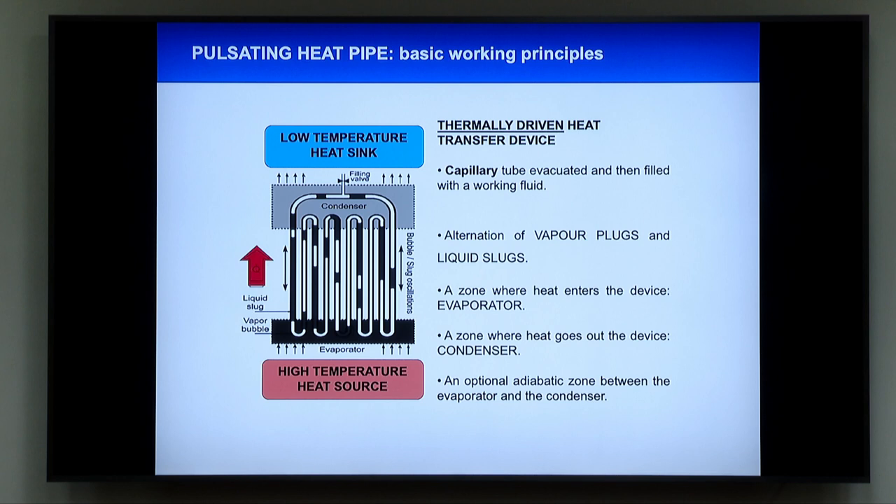The pulsating heat pipe is a system that was patented by Akachi in 1990-1991. Akachi was a Japanese researcher. They were forgotten — nobody did anything until the end of 1999; in between there were only one or two papers. There was no attention to this. Then at the beginning of 2000 we have papers from Samir Kandekar and Grohl. In fact, this picture is mainly from Samir — he did this kind of picture for his thesis, and we replicated the same picture for all our papers. Then there was another pause: between 2002-2003 until 2008, there was really almost nothing.